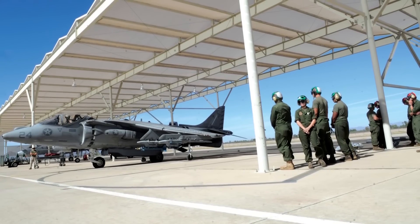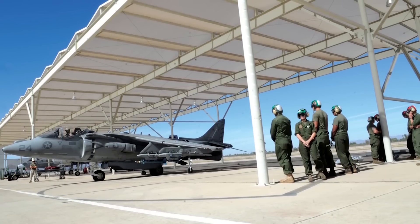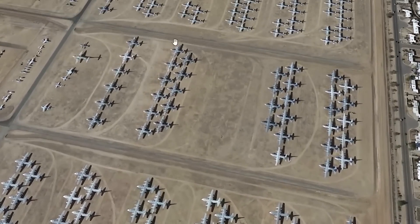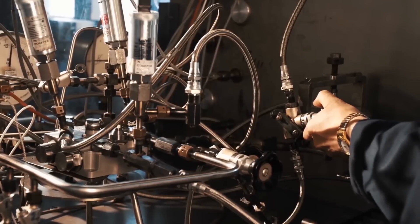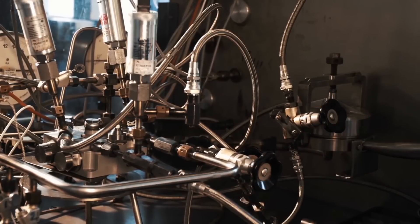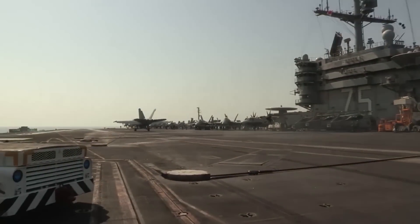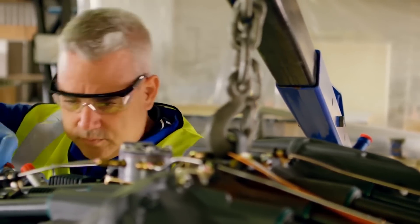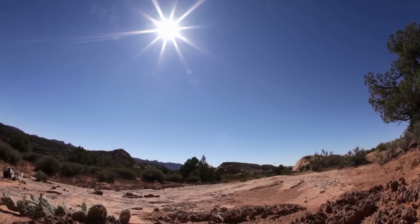Some of the fighter jets at Davis-Monthan, including the F-4 Phantom II and the F-16, are being converted into aerial target drones. There's a lot more to storing a plane than simply parking it and letting it become an afterthought. Every plane that arrives at the Boneyard is drained of its fuel, then its fuel tank and lines are flushed out with a light oil to keep them lubricated. If a plane is served on an aircraft carrier, it needs to be washed to avoid rusting from sea salt. Any and all explosive devices are removed from planes, small openings are covered with tape, and the aircraft is sprayed with several coats of easily removable paint to keep it as cool as possible and protect it from the harsh desert sun.